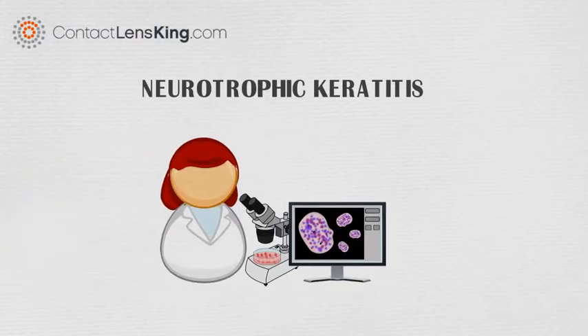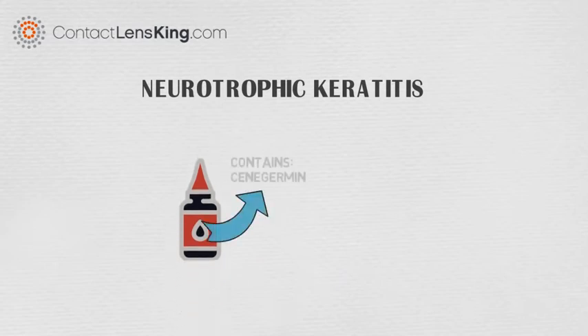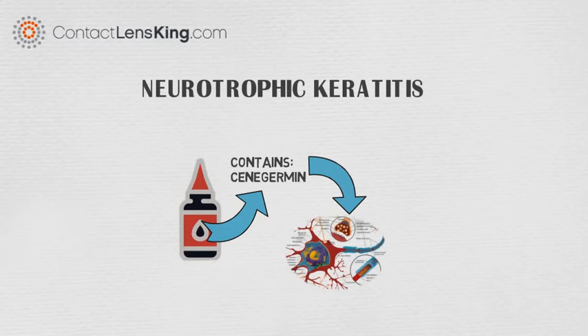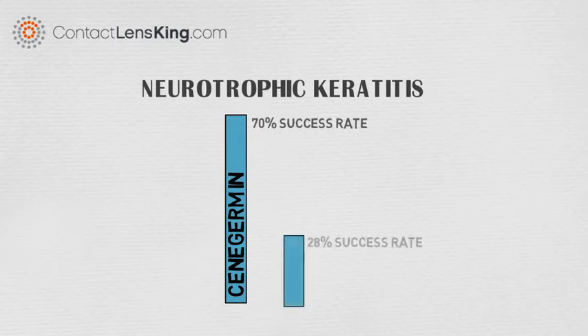There have been advancements made in treating this disorder using eye drops containing Senegamin, which is a recombinant human nerve growth factor. This new treatment has demonstrated a 70% complete corneal healing success rate, compared to 28% of those using eye drops without Senegamin.